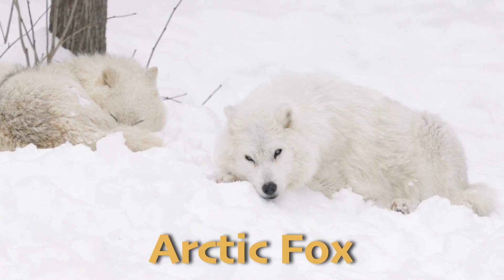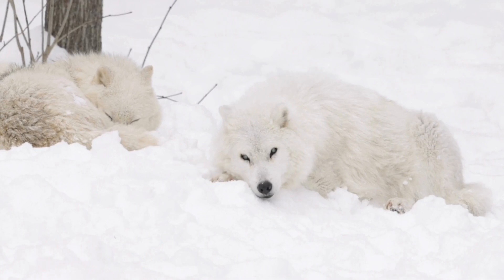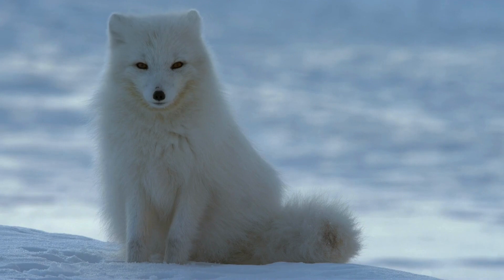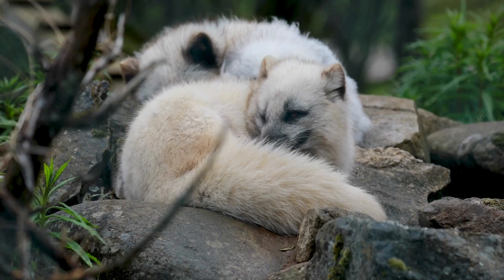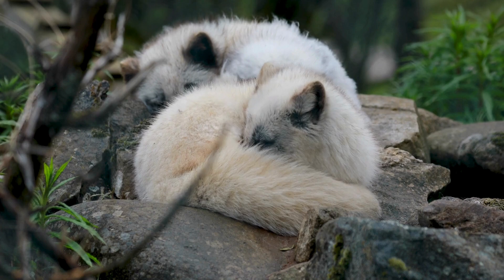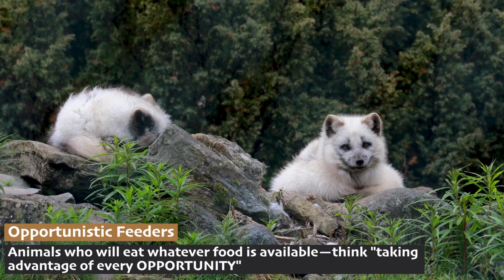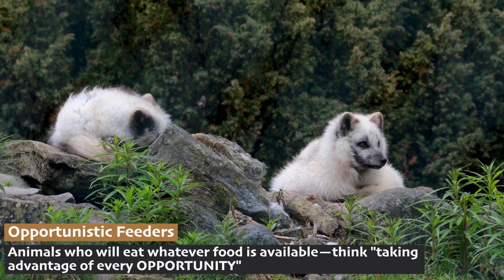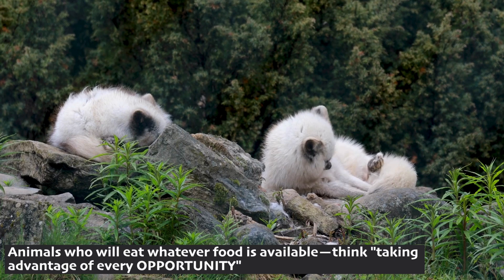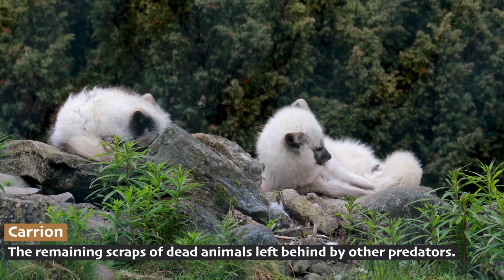Another predator of the alpine tundra is the arctic fox. Although better known in the arctic, the arctic fox is also found in the alpine tundra of northern mountain ranges. This small, adaptable predator has a thick coat that changes color with the seasons — white in the winter to blend in with the snow, and brown or gray in the summer to match the rocky landscape. Arctic foxes are opportunistic feeders, meaning they'll eat almost anything they can find, including small mammals like lemmings, birds, and even carrion left behind by other predators.